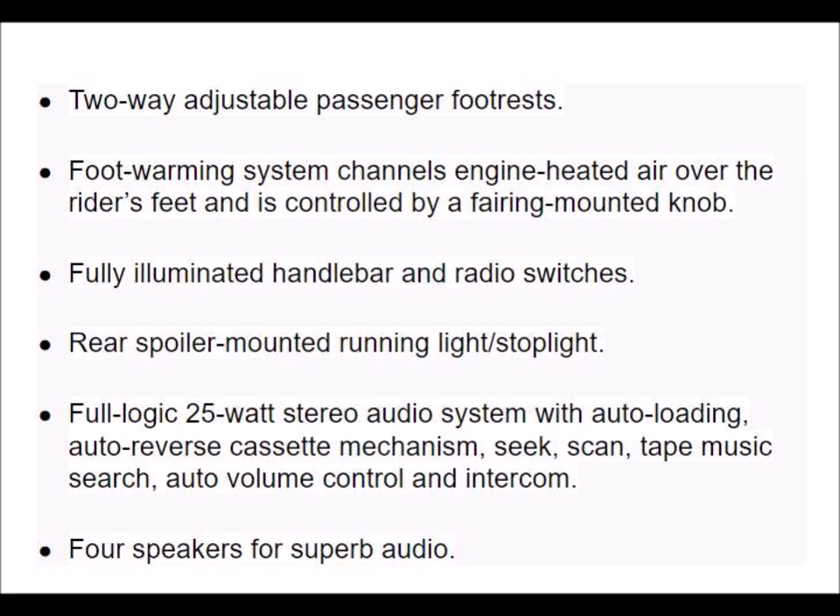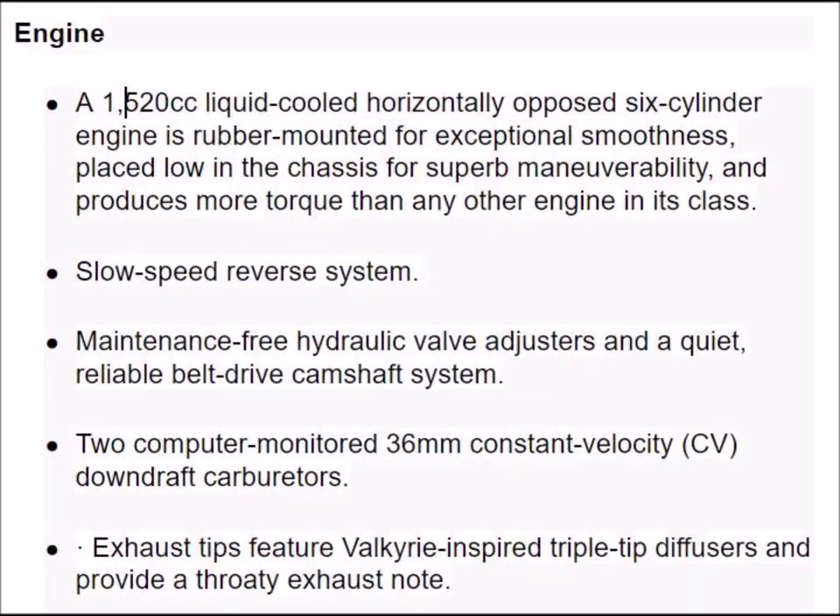Full logic 25-watt stereo audio system with auto-loading auto-reverse cassette mechanism, which can seek, scan, tape music, search, and auto-volume control, entering four speakers for superb audio.